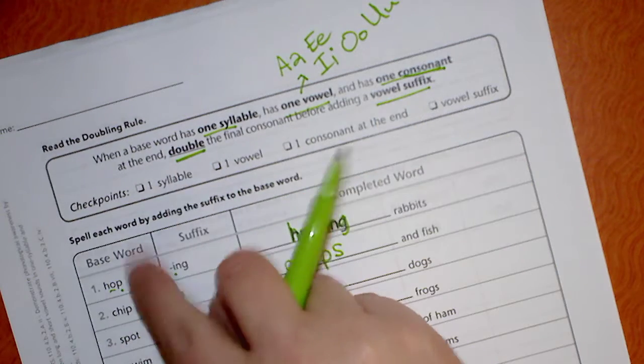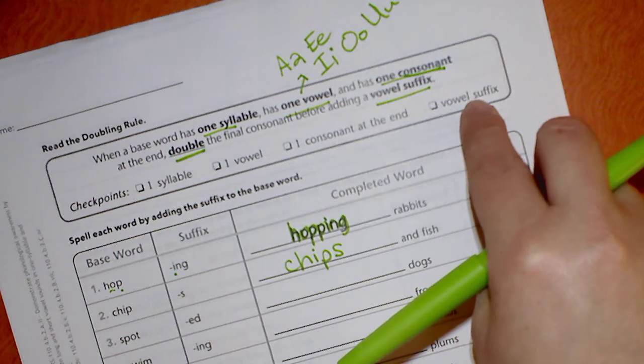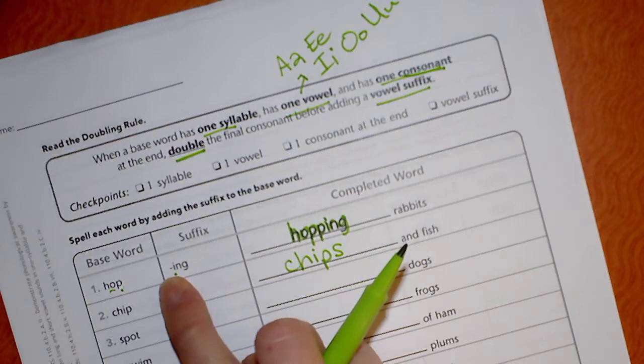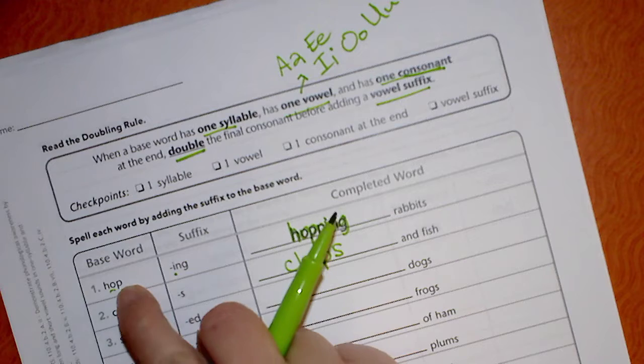So here's your checklist. You're checking to see if it has one syllable, one vowel, one consonant at the end, and a vowel suffix — that means the suffix, the ending part, starts with a vowel. If it has all these things, you're going to double that last consonant.